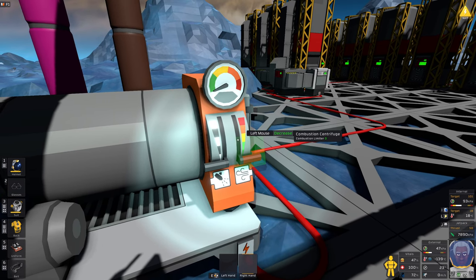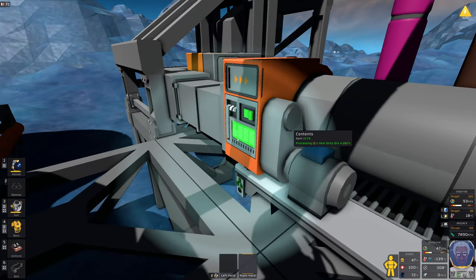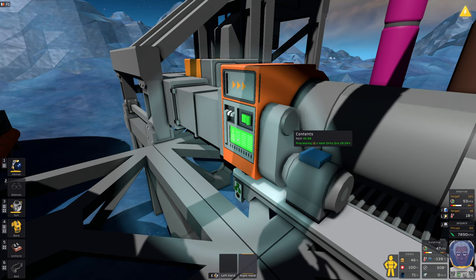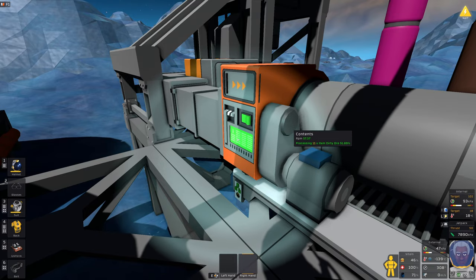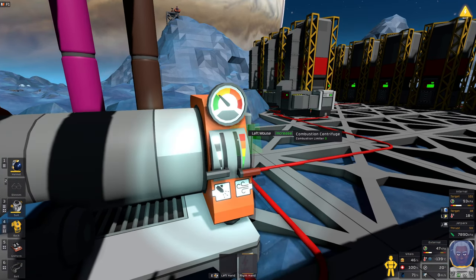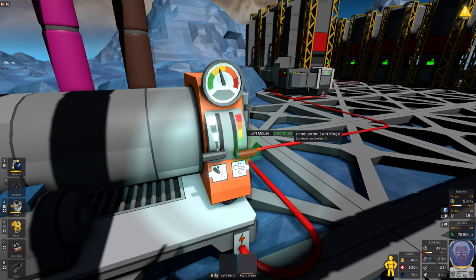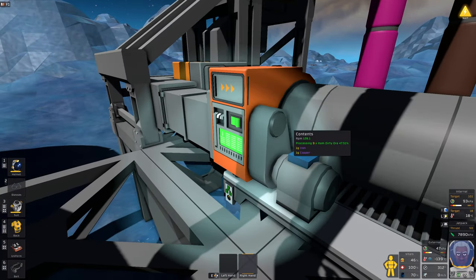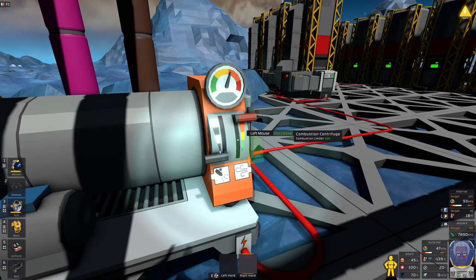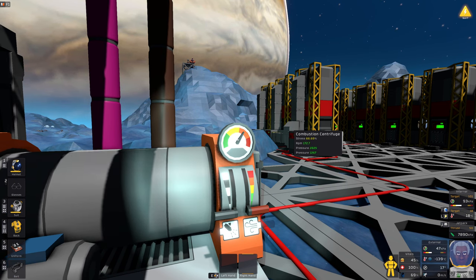I'm getting a low yield out of this. Time to push on these buttons and see what happens - I'm slightly hesitant playing with something that has lots of warning labels. This is a combustion limiter and that's a throttle, so let's get a bit of throttle. It's coming to life - the RPM is increasing and it is currently processing the dirty ore. There's an RPM limit zone.